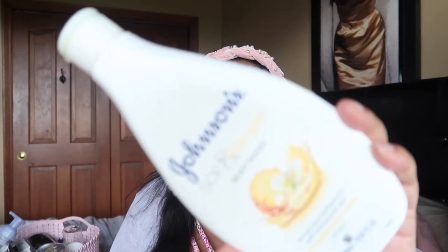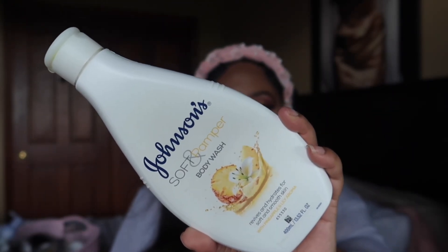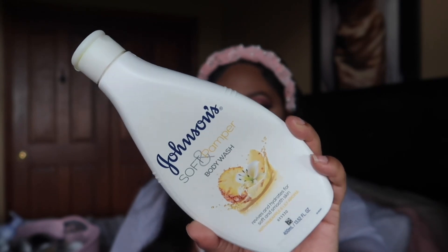This is another purchase from either last year or even the end of 2020 — I've been trying to knock out stuff I've had for a while. This is the Johnson's Soft and Pamper body wash in a pineapple scent, also from Burlington. It was just okay. I feel like some of us picked this up during the hype when body care was getting really popular on YouTube. It got the job done, but the scent was just okay. Definitely not something I need to have again.